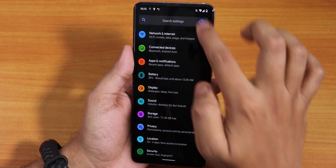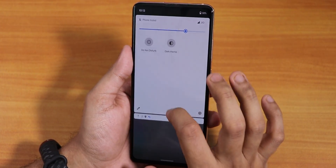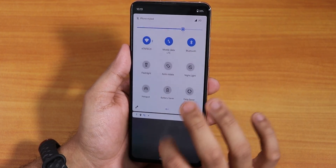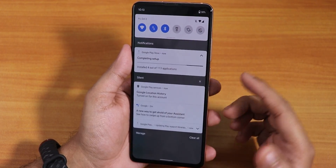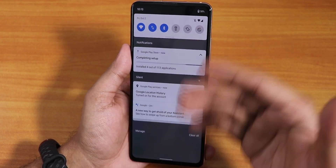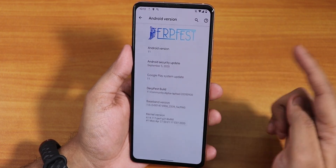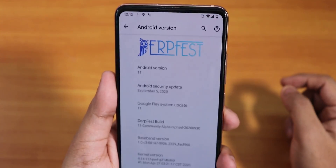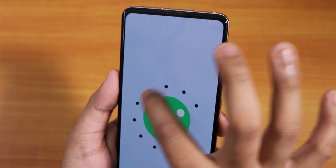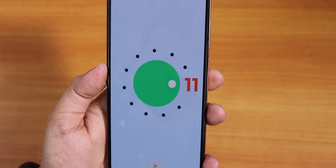Let me go to settings to show you the panel. I'll disable dark theme so you can see better. The quick settings panel looks pretty similar to Android 10. There is a separation between notifications and silent notifications on the notification panel. Inside 'About phone' we have the DerpFest logo and the Android version shows as Android 11.